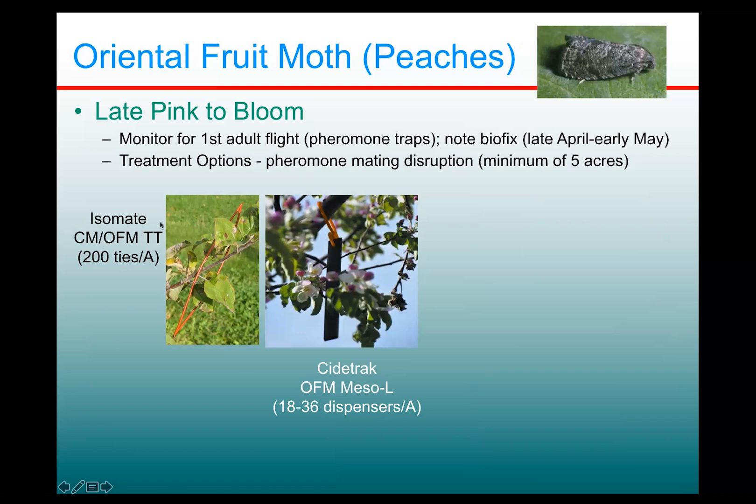Isomate makes an OFM twin tube product, but it's actually not available for sale in New York. Their distribution decision was to only distribute the codling moth OFM combo in New York. But it's actually not a bad idea to use this one anyway, because codling moth does also attack peaches, addressing both pests, even though codling moth is a fairly minor pest in peaches in New York. The OFM component makes it worth it anyway.